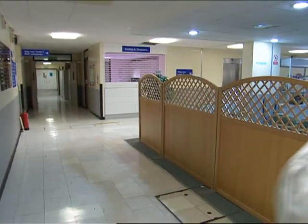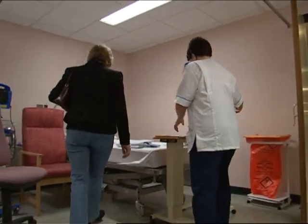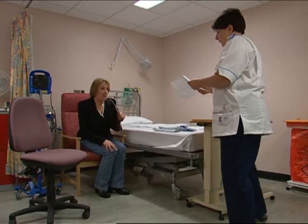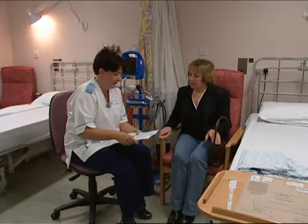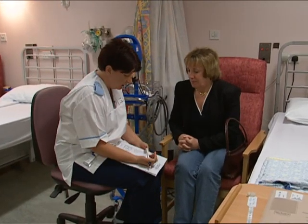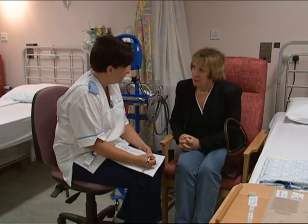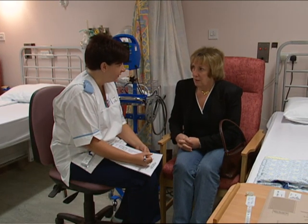You'll be taken to a small ward where the nurse will ask you a few simple questions about your medical history. During this she'll take your blood pressure. She'll also want to ensure that the person coming to collect you when the x-ray is finished knows where to come.